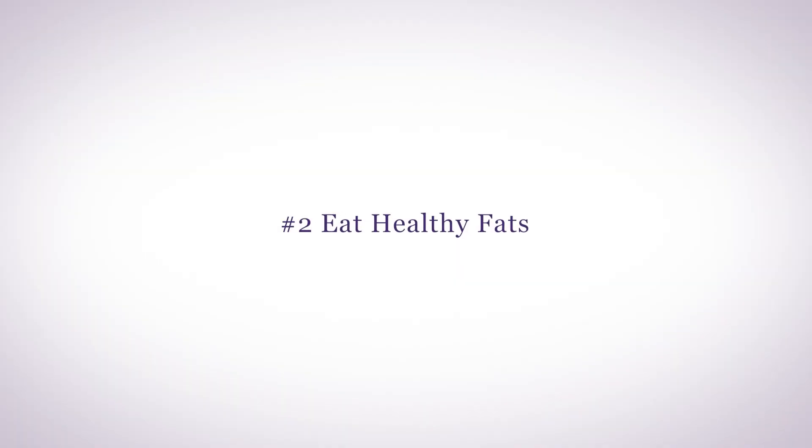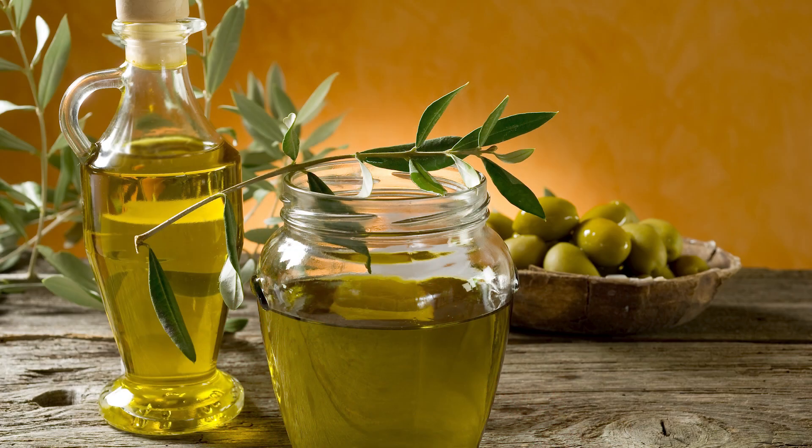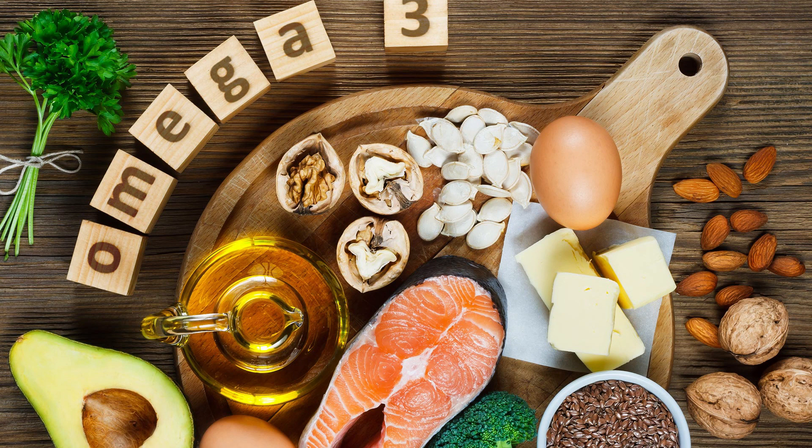Number two: eat healthy fats. Healthy fats include polyunsaturated fatty acids — omega-3s and 9s — and monounsaturated fats, which include olive oil and avocado oil. Omega-3s are found in nuts, flax, and fish. These healthy fats help to reduce hypothalamic inflammation and improve hormonal health.